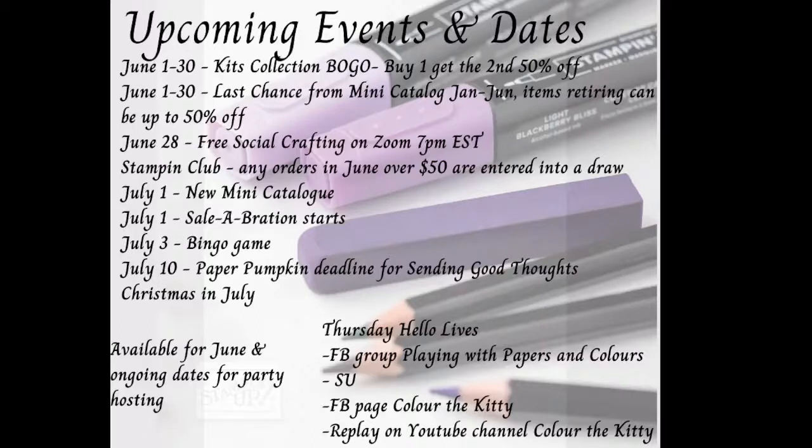June 28th is my free social crafting on Zoom at 7 p.m. Eastern time — just come hang out on Zoom, do some crafting, socializing, bring any craft you want. It's a nice little fun thing I do once a month. For June I have what I'm calling a Stamping Club: any orders over $50 are entered to a draw. I've got one person so far. Purchase over $50 subtotal to be eligible and there'll be a little prize for the winner at the end of the month.